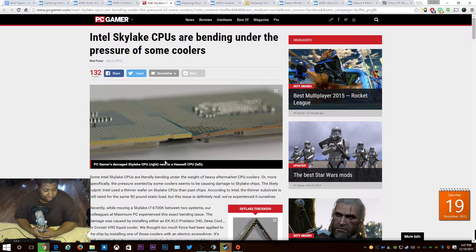They obviously have a reason for making the PCB thinner, we just don't know what it is. It's crazy that you'd have to worry about which cooler not to buy. People are going to be on the phone asking 'which cooler won't bend my CPU?' That's just bad — it affects the 6700K and 6600K. The title of that article really speaks for itself.